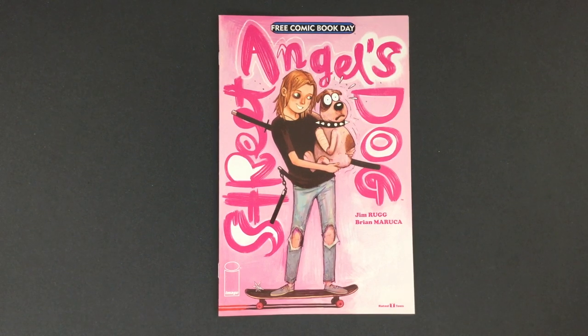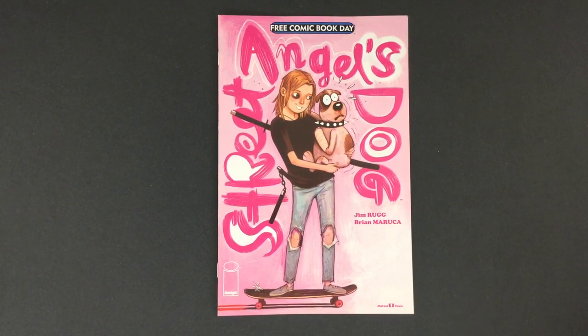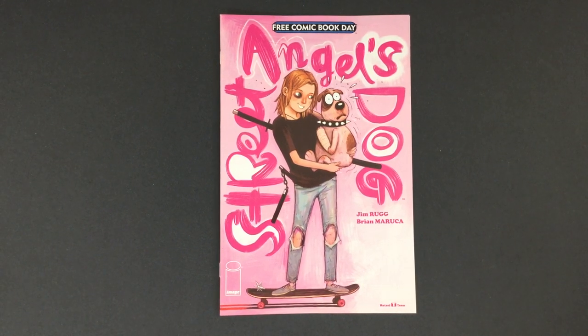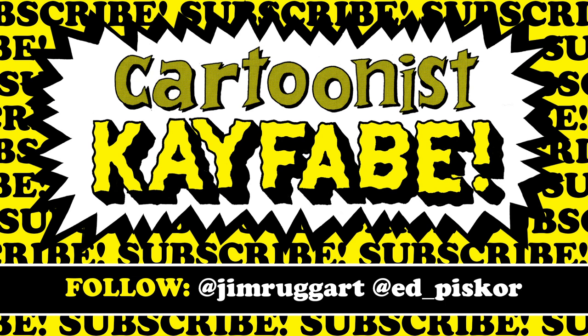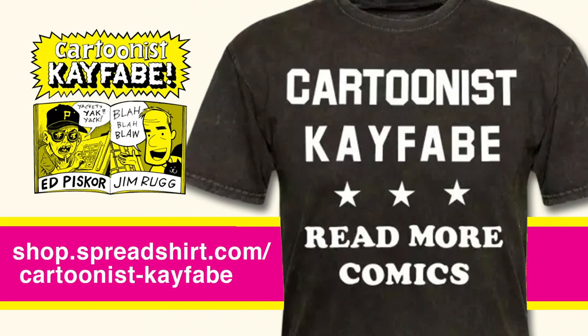We'll set it off — more for us and hopefully more of the comics we love, and some of those cartoonists will get active. Like, subscribe, and follow the YouTube channel. Hit the bell icon and we'll notify you whenever we put new videos up. You can find Cartoonist Kayfabe merchandise at our Spreadshop — there's a link below the video. Read more comics.